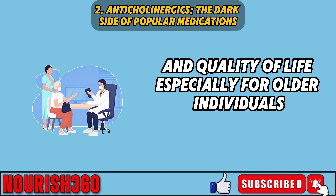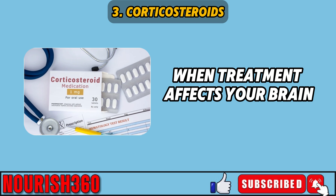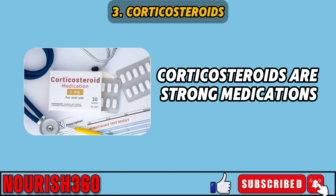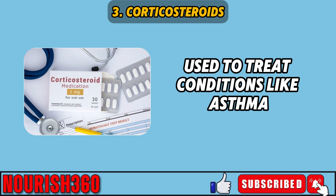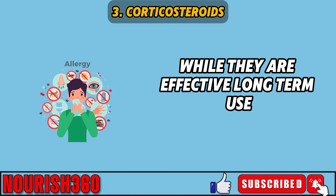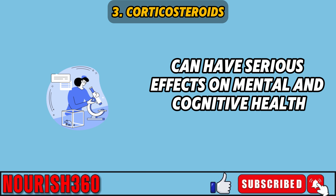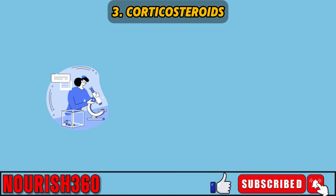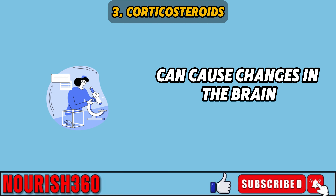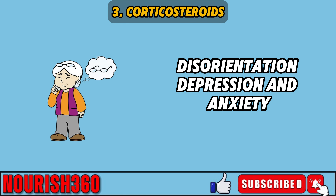Three: corticosteroids — when treatment affects your brain. Corticosteroids are strong medications used to treat conditions like asthma, allergies, and autoimmune diseases. While they are effective, long-term use, especially oral corticosteroids, can have serious effects on mental and cognitive health. Studies have shown that corticosteroids can cause changes in the brain, leading to symptoms like confusion, disorientation, depression, and anxiety.